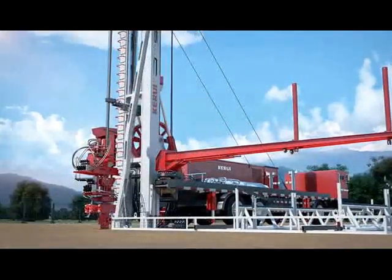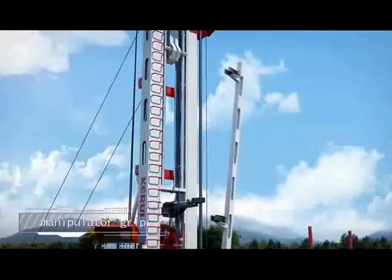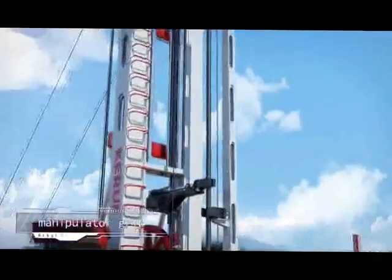Seventh, manipulator grid. Eighth, manipulator grasping tubing.